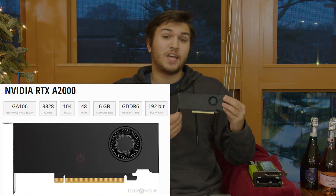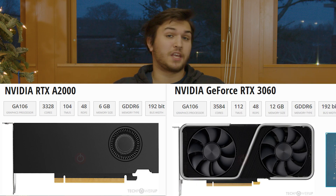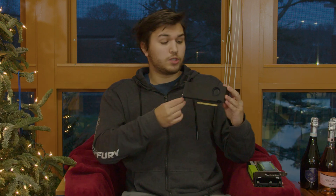And underneath this adorably tiny dual-slot low-profile blower-style cooler, we see the same GA106 GPU that is used in the RTX 3060, albeit it is slightly cut down with just a few less cores. And also, unlike the RTX 3060, this graphics card only has 6GB of GDDR6.